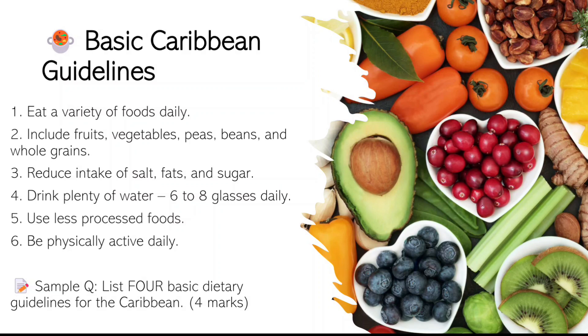Sample question: list four basic dietary guidelines for the Caribbean — valued at four marks. Note this may reference the 2024 exam. There may also be a question that gives you the dietary guidelines and asks which diet-related health problems you will prevent if you follow those guidelines. Always know the guidelines and why they are important so you can apply yourself to whatever question you get.